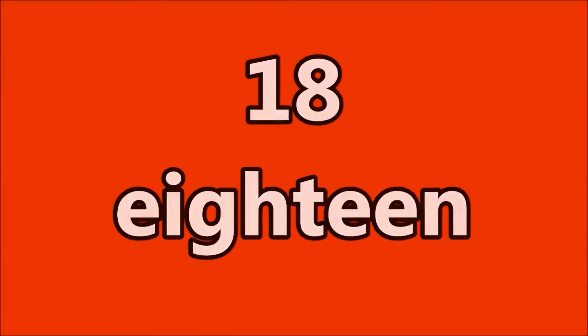twelve, eighteen, twenty-four, thirty, thirty-six, forty-two, forty-eight, fifty-four, sixty, sixty-six,